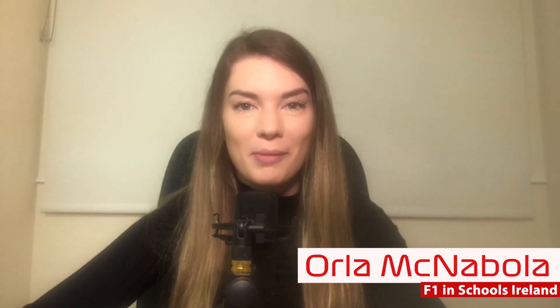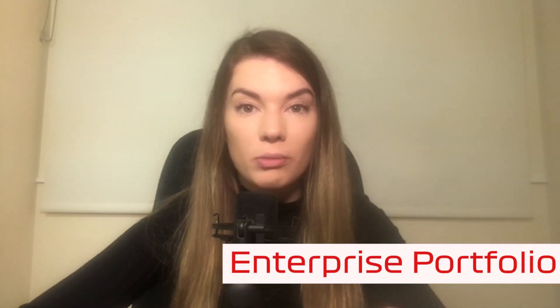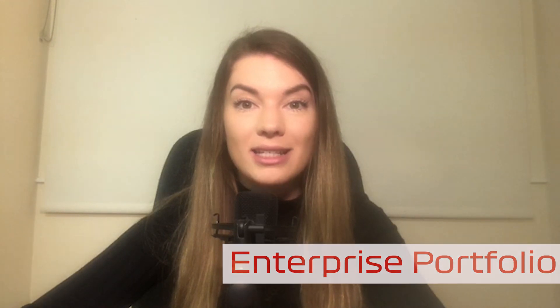Hi everyone, I'm Orla from F1 in Schools Ireland. Hope you're enjoying the competition so far. I'm here today to talk to you about your enterprise portfolio. The competition is split into six different judging sections, and two of them involve designing and creating your own portfolio. I'm going to zone in on just one of those — your enterprise portfolio.